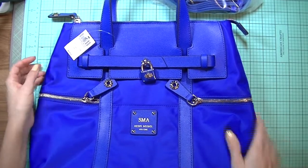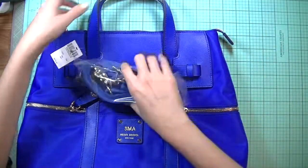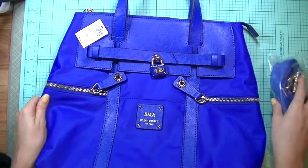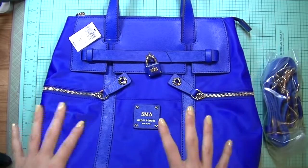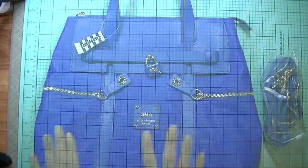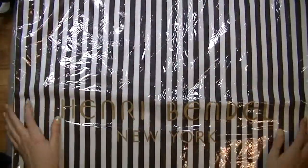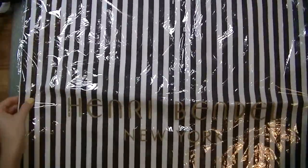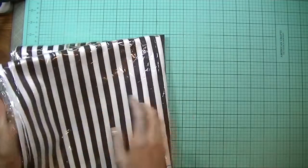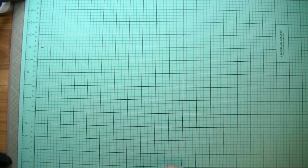This bag retails for $278, but I got it for a cheaper price because they were having a sale, which is phenomenal. It comes in different colors and different materials, and they keep doing special edition colors all the time, so check the website. You also get a very nice Henry Bendel dust bag with this bag.